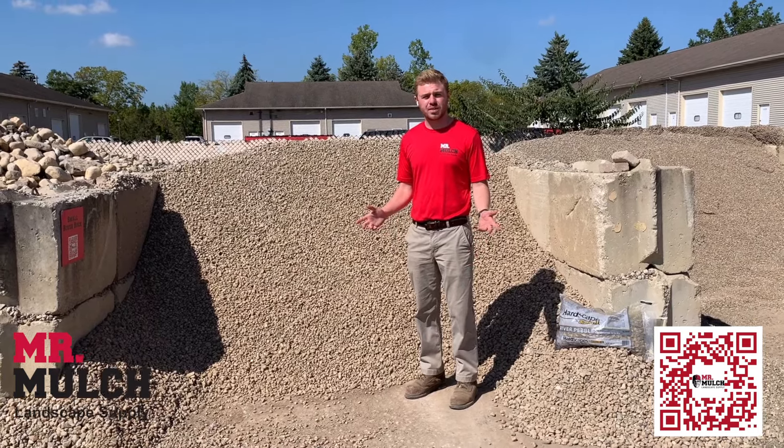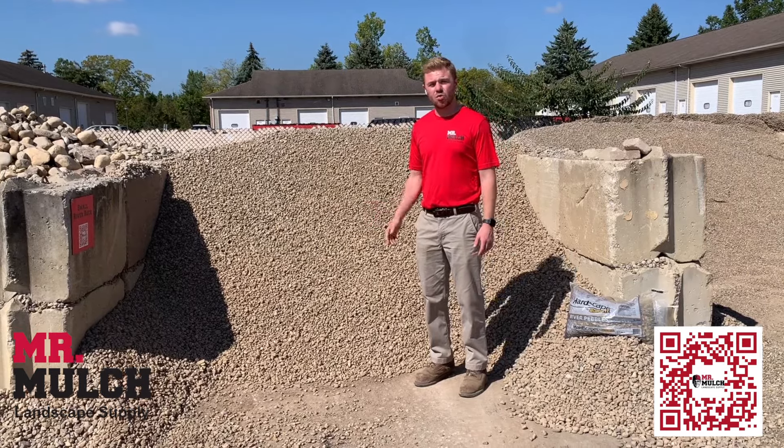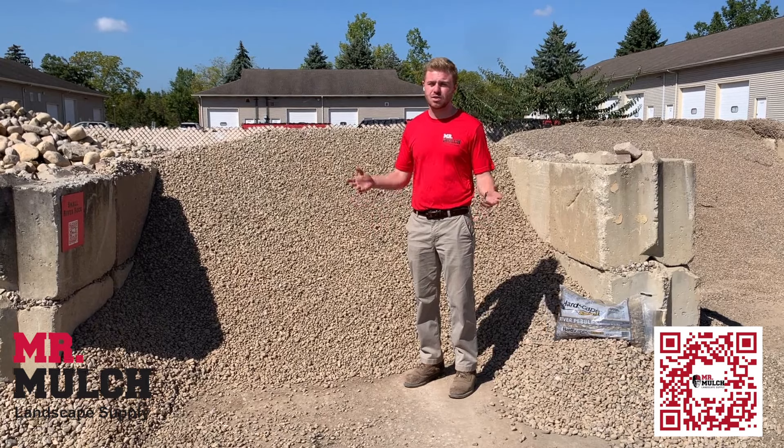Hi, I'm John from Mr. Mulch Landscape Supply in Columbus, Ohio. We've been around since 1995. We sell river rocks, natural stone, mulch, topsoil, pavers, and much more.